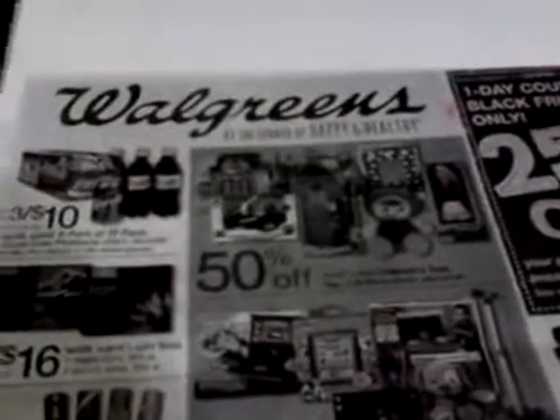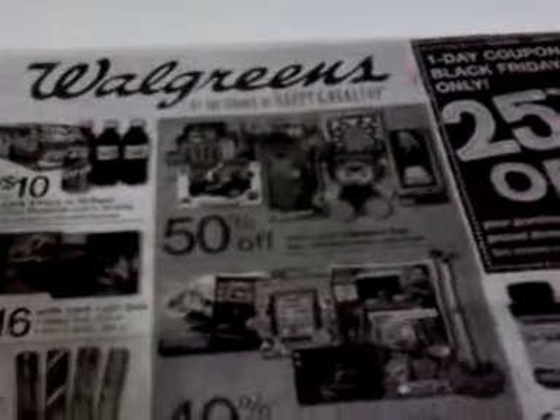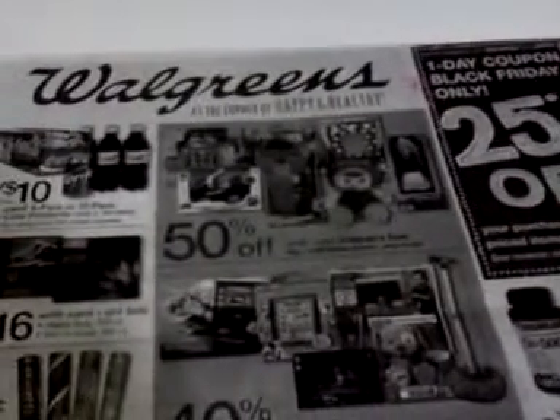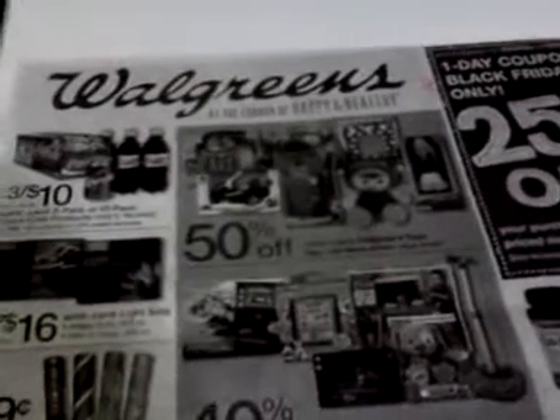Hey everybody, it's Michelle with Michelle's Frugal Living and thanks for watching my videos. Welcome to my new subscribers. I wanted to do an additional Walgreens Black Friday week of sales coupons-to-clip video.